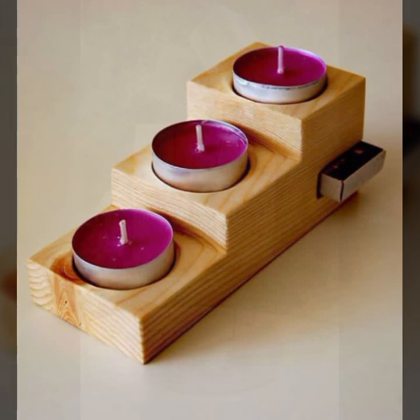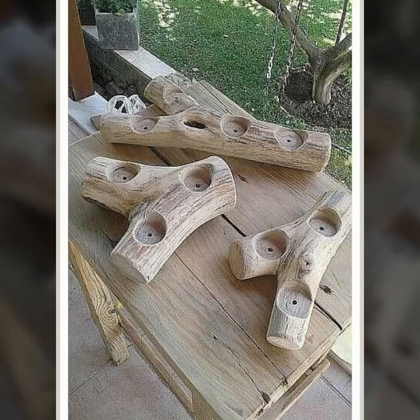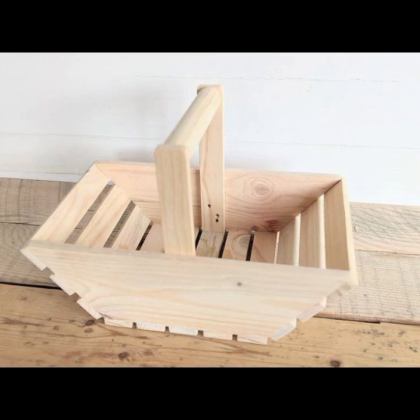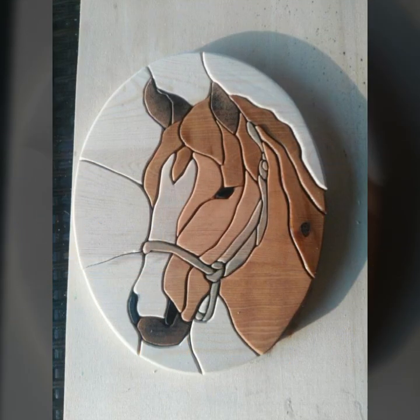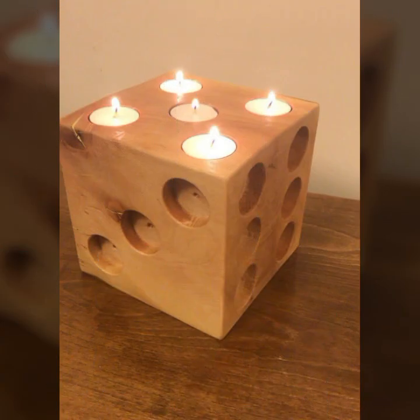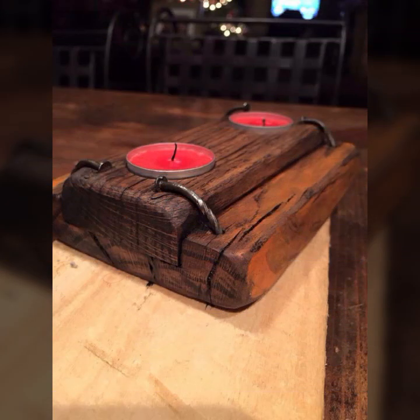Please give feedback in the comments section about my collection — how was the video and how were the designs of these beautiful and trendy wooden projects. Stylish light and dark colors are used with the wood. Thanks for watching, see you again with a beautiful collection. Till then, Allah Hafiz.